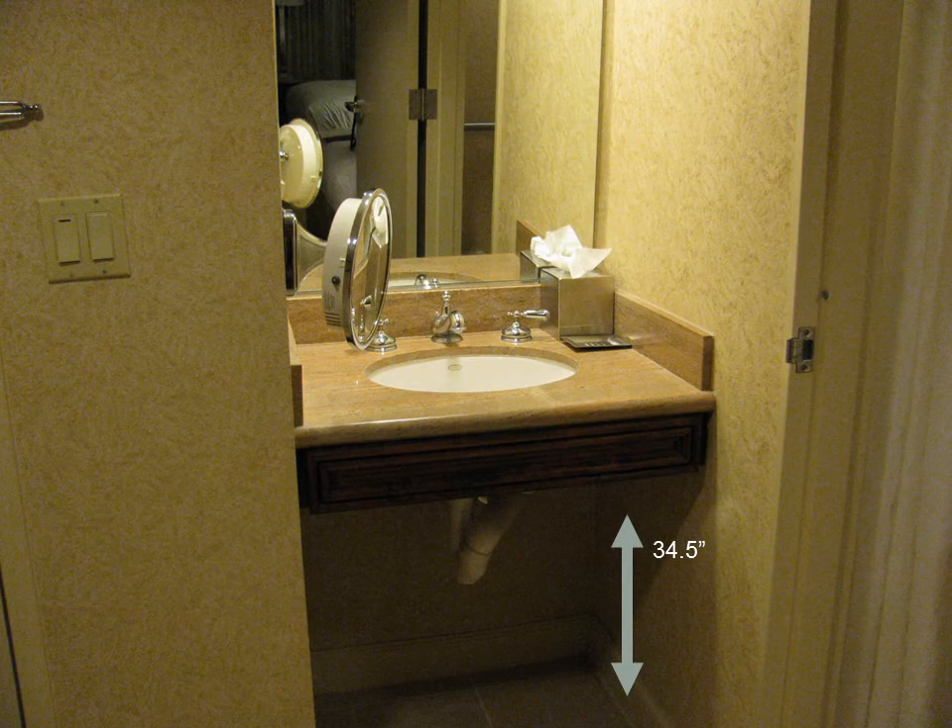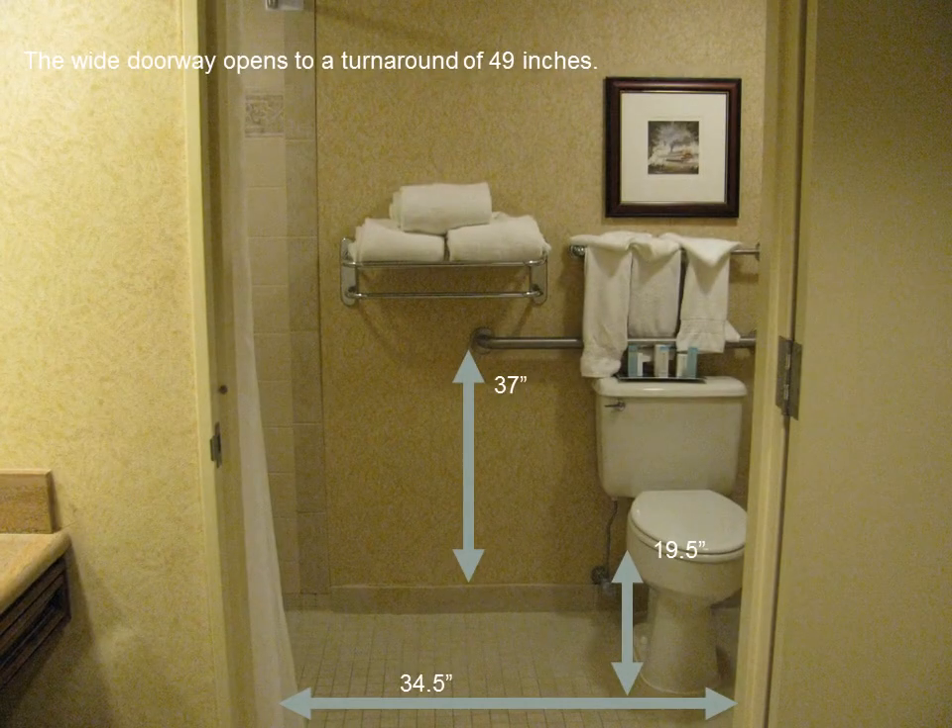This room features a sink that is outside of the bathroom area. It is 34 and a half inches from the floor. The doorway threshold is 34 and a half inches and the door swings outward.